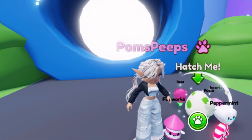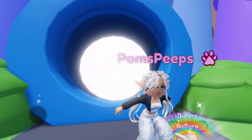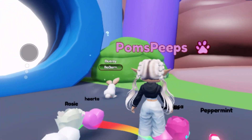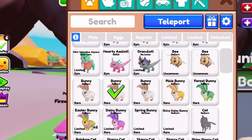Now we're hatching a green egg — let's see what we get. Oh my goodness, we got the bunny! That's actually really good — that's a rare pet. It's nice to get those bunnies, especially this time of year with Easter right around the corner. I'm excited!